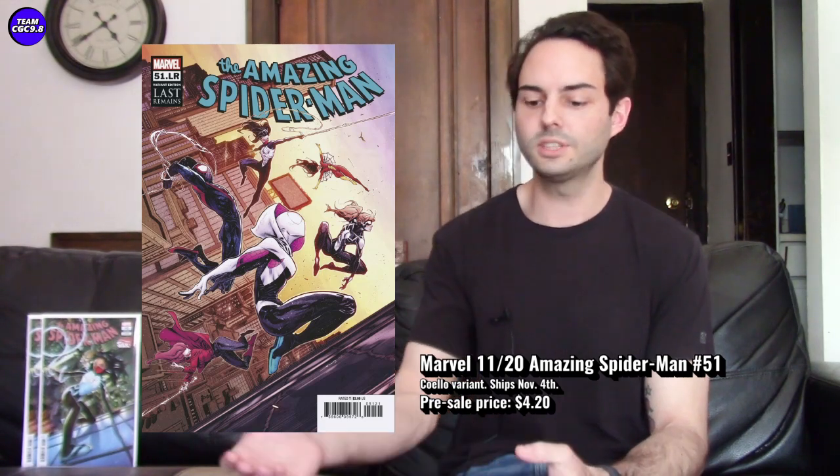I also have two other pre-sales catching my eye — let's go over those quickly. The first is Amazing Spider-Man number 51, the Coello variant, shipping around November 4th. This Coello variant is really cool — it's got basically all the Spider-characters on the cover: Spider-Gwen, Spider-Woman, Silk, Peter Parker — a montage of all the different Spider-Men, pretty well executed. This one was pretty popular with just a few left from the seller I was looking at. Being not fully into new comic books, I didn't pull the trigger, but it's definitely worth considering.